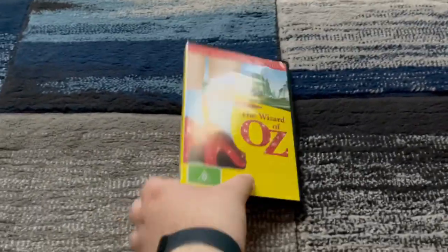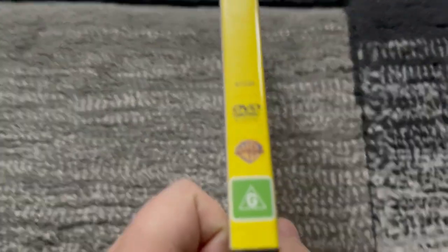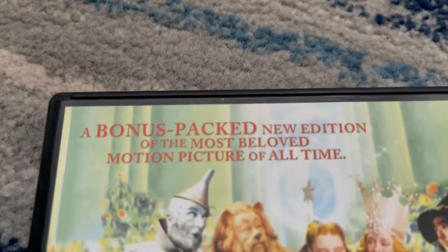Here's the front spine, there's the title, the catalog number is 67536, there's the Warner Home Video logo and the G classification. And unfortunately, there's no description set, so that's going to be a quick one.